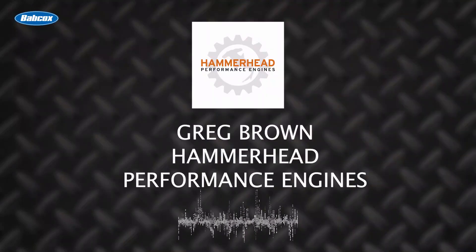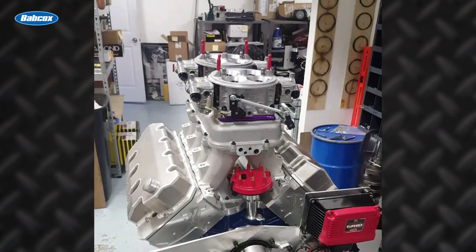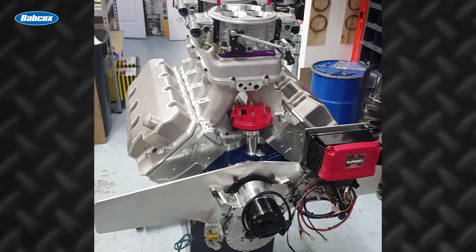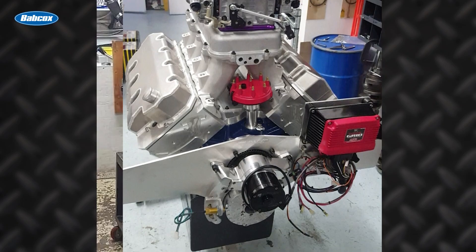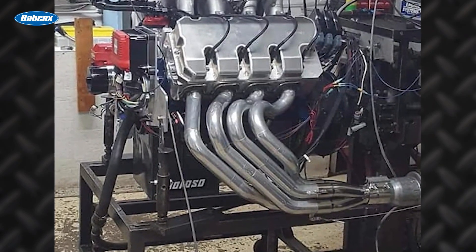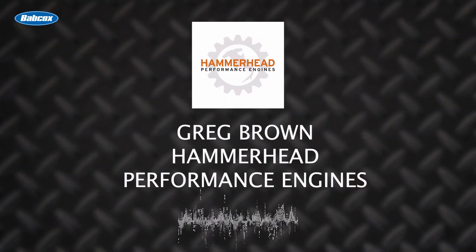Brown went in feeling like he had as good, if not the best engine in the contest to win. He says it doesn't get better than winning a competition, especially the first one of its kind — and even better was winning it with a product he manufactures and sells himself, not just buying something someone else makes. Having his own product in the competition and winning with it means more than just winning. With his success, Hammerhead Performance Engines has continued to thrive.